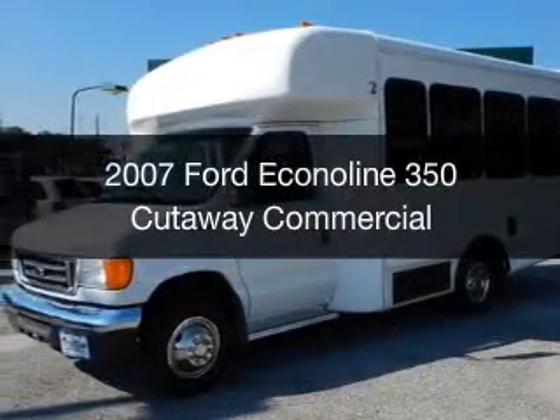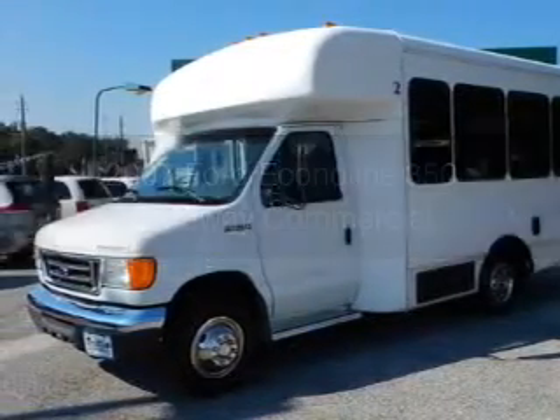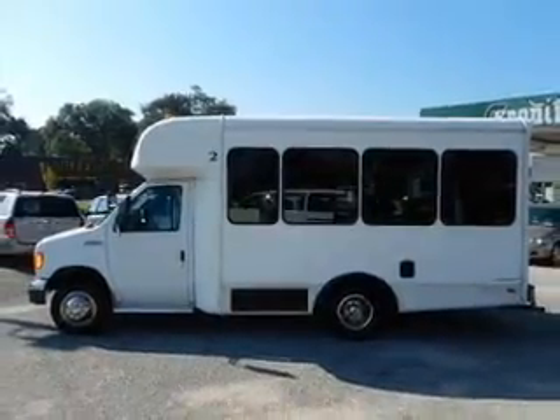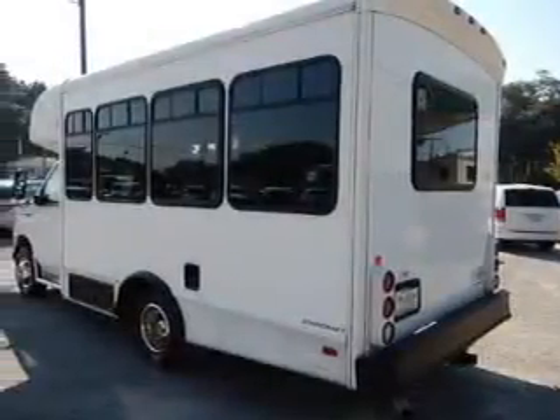This is a used 2007 Ford Econoline 350 Cutaway. It's powered by rear wheel drive, a 10-cylinder engine, and a 5-speed automatic transmission.